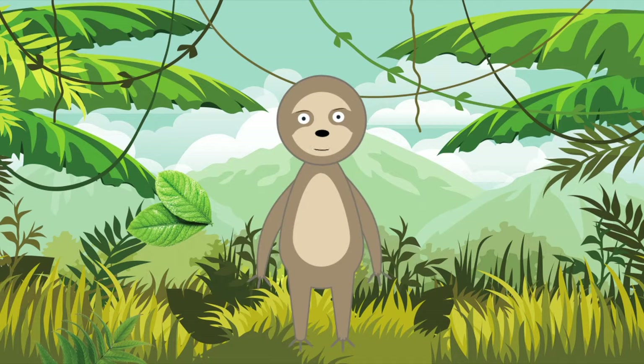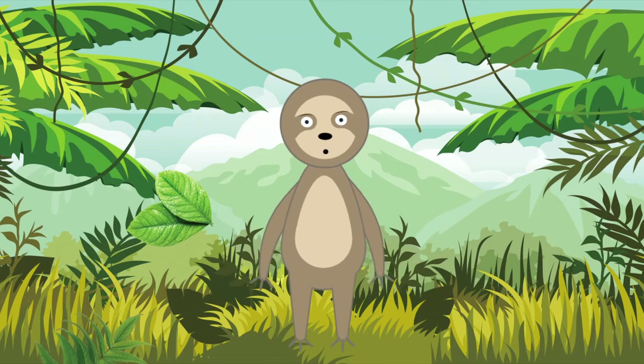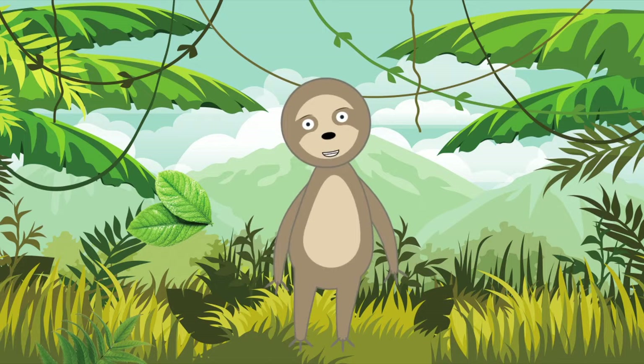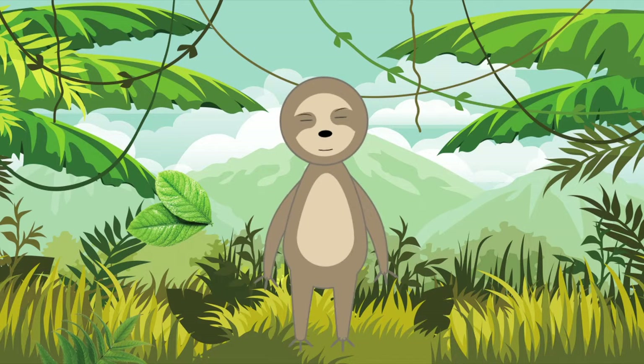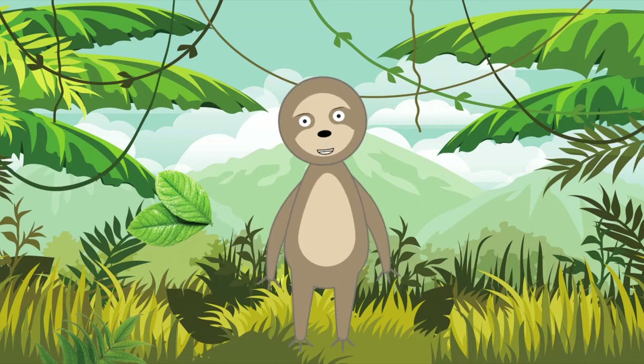Hi, I'm Sally the Sloth, and today I'm going to tell you a little bit about sloths. It's a good thing that we sloths don't have to go to school, because we'd never make it on time. We're just a bunch of drowsy tree dwellers who sleep up to 20 hours a day, and even when we're awake, we barely move at all. In fact, we're so sluggish that algae actually grows on our fur.